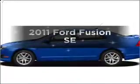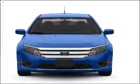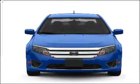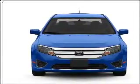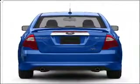Introducing the 2011 Ford Fusion. Travel the roads in style and comfort in this great vehicle, with an efficient four-cylinder engine connected to a smooth shifting transmission. Brake safely with the anti-lock braking system.